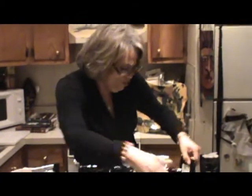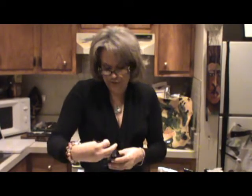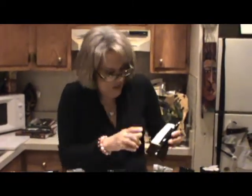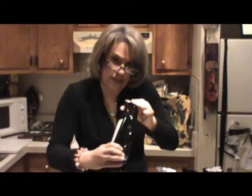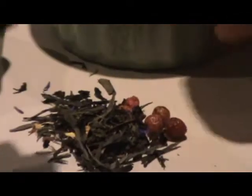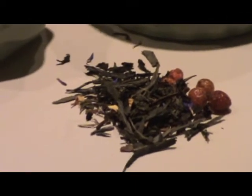This is a milky oolong, which is probably one of the most premier oolong teas you could have. This tea here is a green tea and an oolong tea mixed together — that's a blended tea. Exotic fruit.